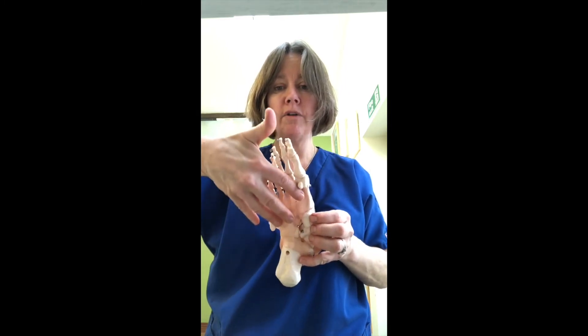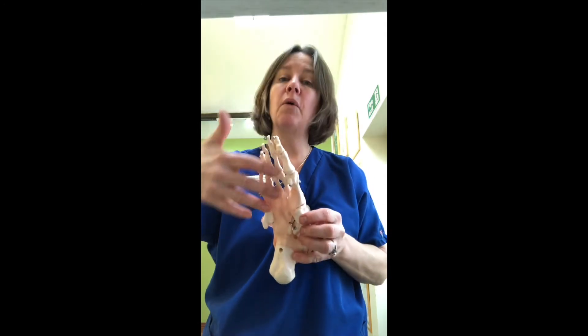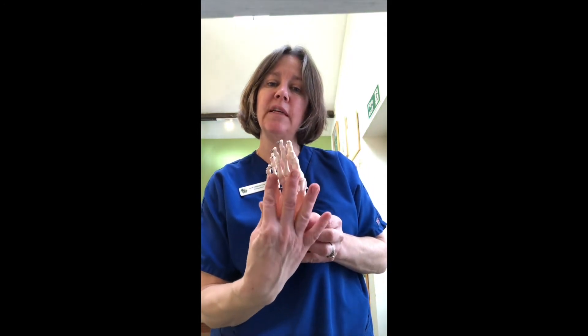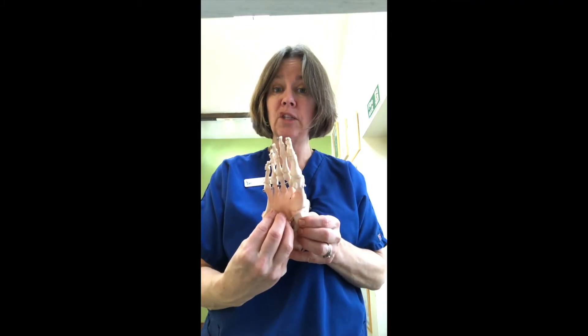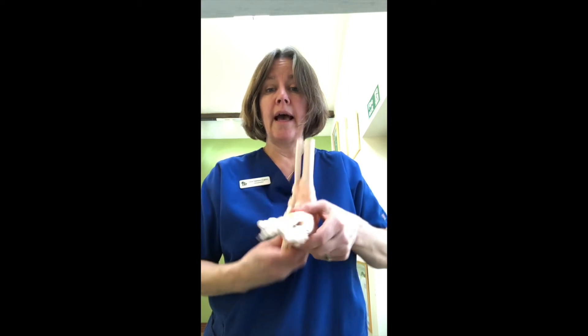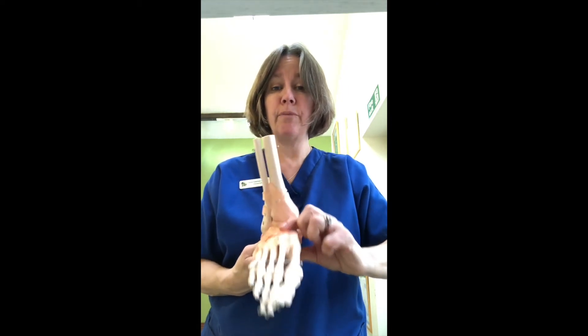A lot of the muscles, called the plantar fascia — the sheath of muscles that run up through the foot — can give you inflammation called plantar fasciitis, and that can come from here and from your stance and from bones being locked.